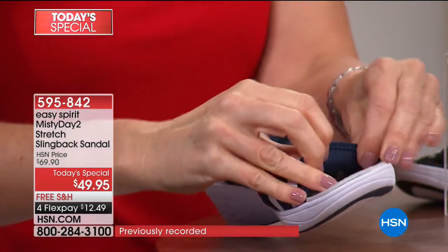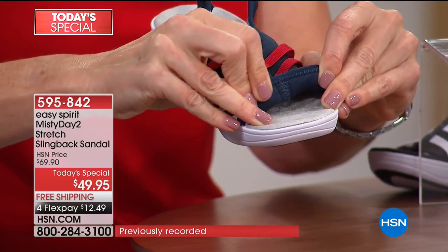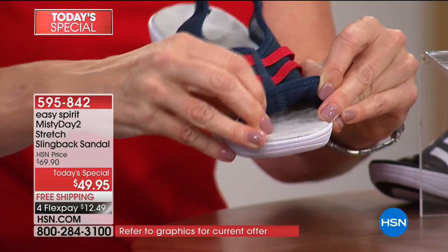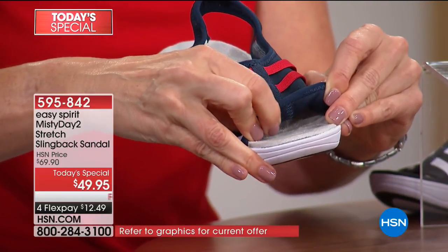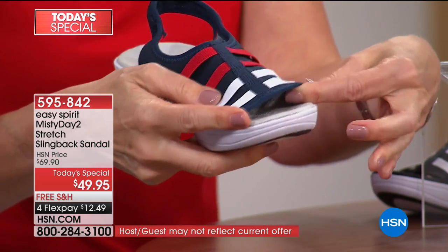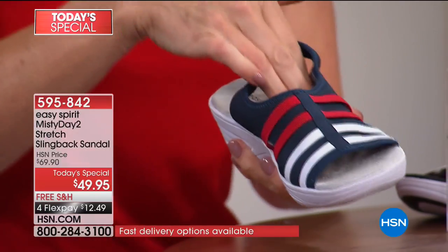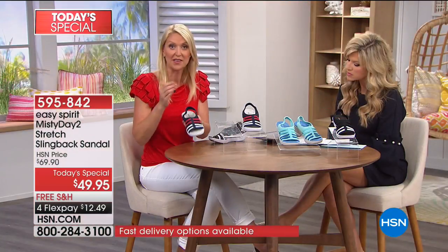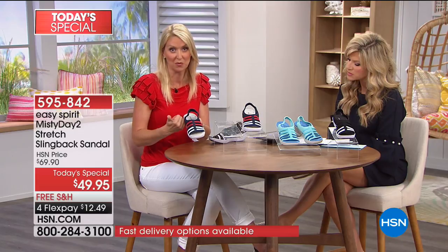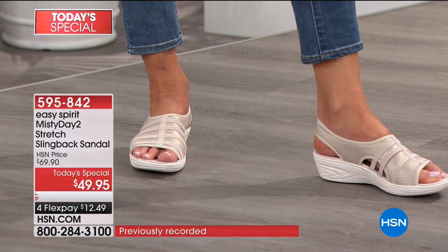The stitching and seam placement is very carefully done to ensure softness — no irritation on your little baby toe or big toe. Everything that touches your skin is designed to be super soft, comfortable, and flexible so you feel great all day long. Comments are pouring in on Facebook — Heather says they're gorgeous.